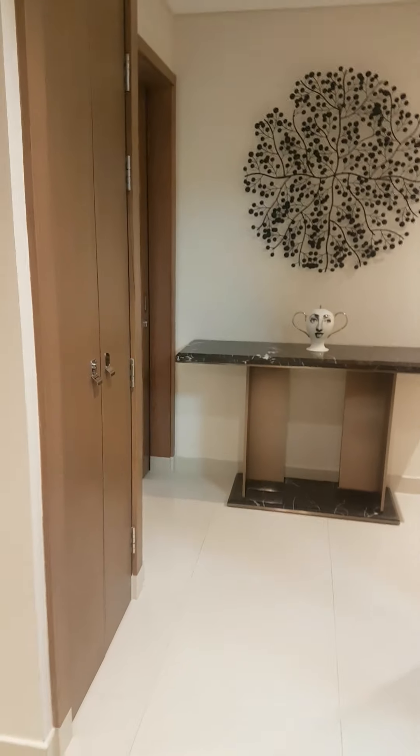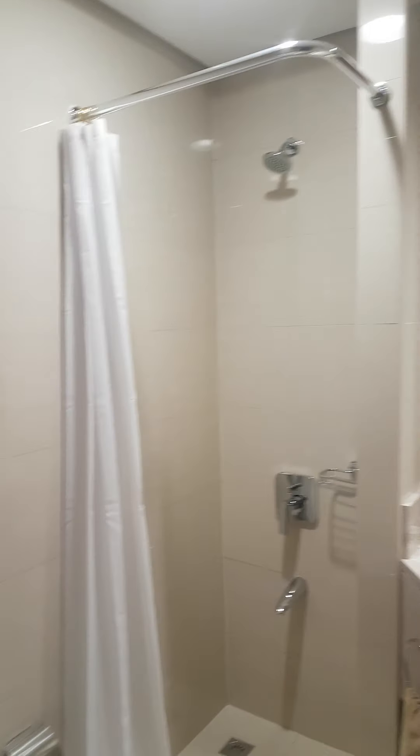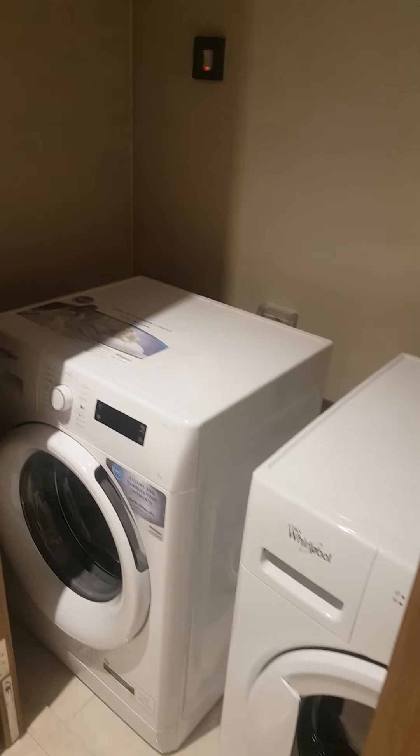Now we are at Golden Sands 14. It's a new one and we are with Mr. Faraj. It's a two bedroom. So we are starting with the laundry area. We have a shower. Here is the laundry area.